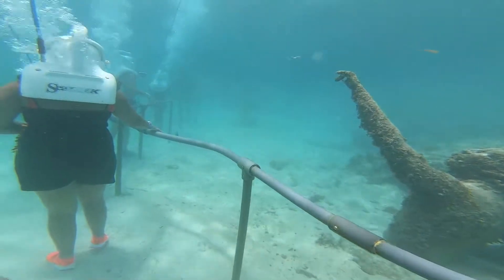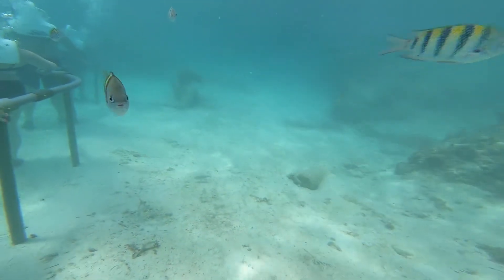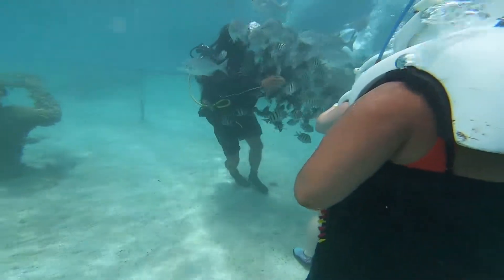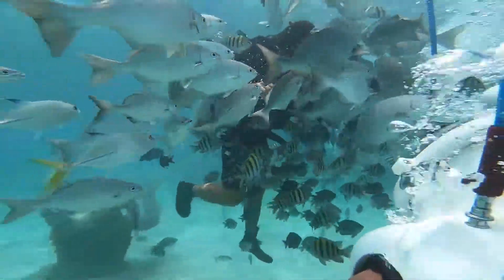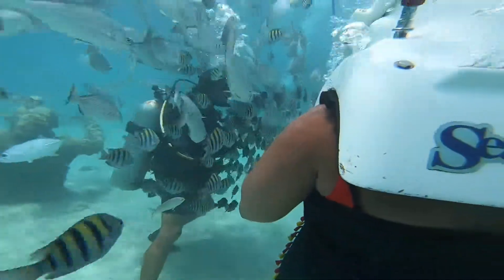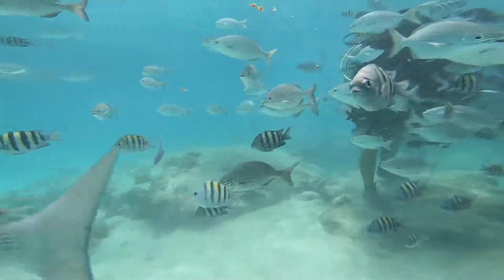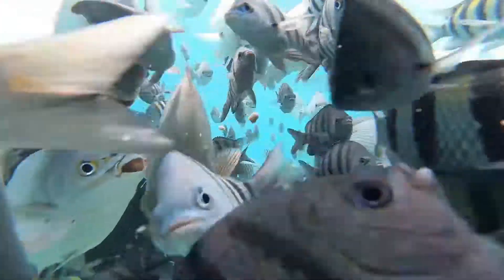We did sea trekking in Chankanaab, Mexico, Cancun. Sea trekking is provided only in very limited locations in the world — maybe less than 50, or maybe much fewer than that. Sea trek is a guided underwater walking tour designed for swimmers or non-swimmers, and the age limit is between 8 to 18. So unfortunately our kids couldn't do sea trek.